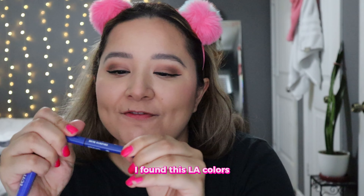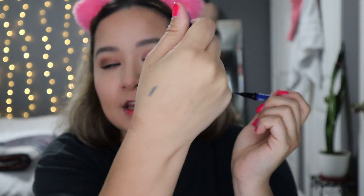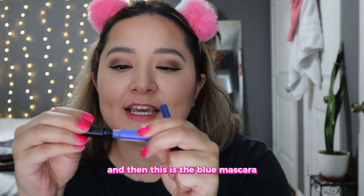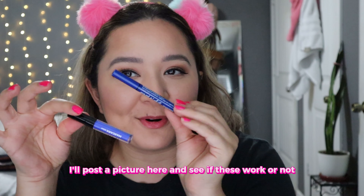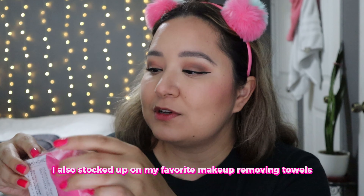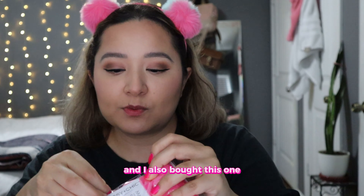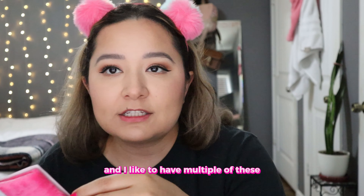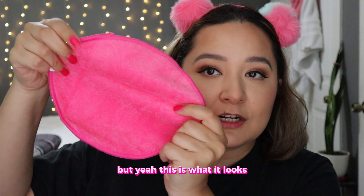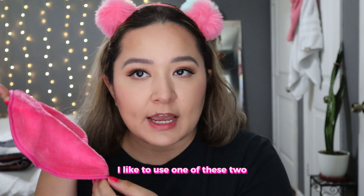This was so cool — I found this LA Colors blue felt tip eyeliner and it seems to work. I also got the Ioni brand blue mascara. I'll post a picture and see if these work or not, but I'm really excited to use these. I also stocked up on my favorite makeup removing towels — I have both of them. I have the little pad where you can stick your fingers in it, and I also bought the one that's just like a little towel. I like to have multiple of these so I can just toss them in the wash and have a new one waiting. It's also helpful for cleaning your brushes when doing makeup.